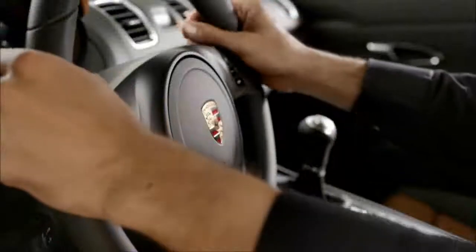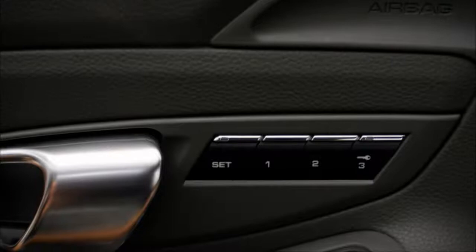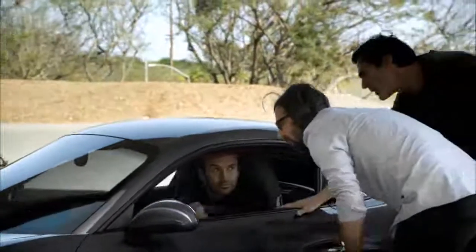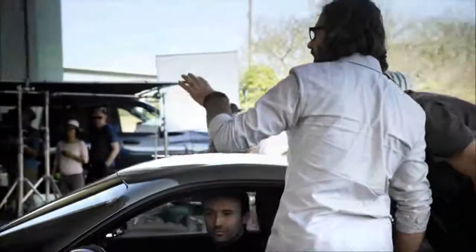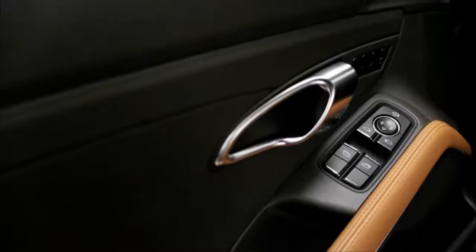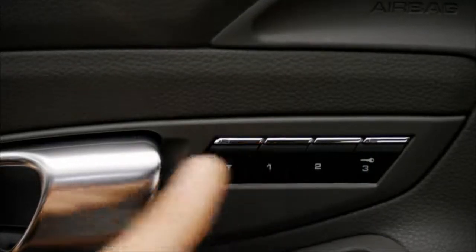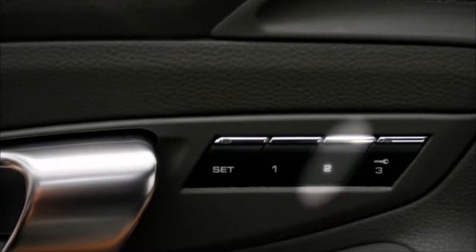You are also able to store your personal seat, steering wheel and exterior mirror settings using the memory buttons — for example, to save a seat position that differs from the one stored on your key. In this case, press Set, followed by 1. A signal confirms that the setting has been saved. To recall the setting later, just press 1. A second person may store their settings using button 2.